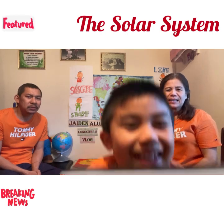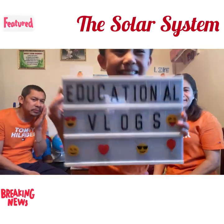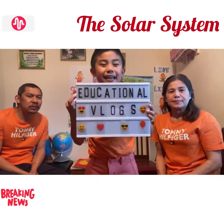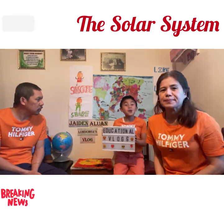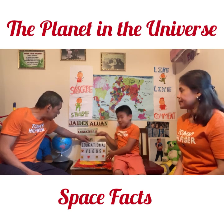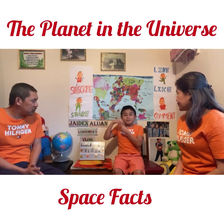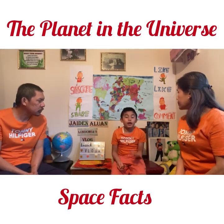Welcome back to educational vlogs! Since it's the end of Lent, we're going to do educational vlogs and we have a new topic. This is now going to be all about space. Let's try some facts — in space there are nine planets, and one of them is a dwarf planet.